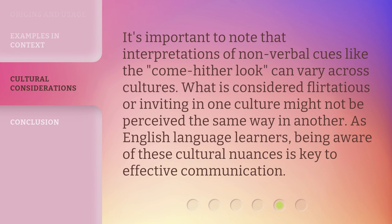It's important to note that interpretations of non-verbal cues like the come-hither look can vary across cultures. What is considered flirtatious or inviting in one culture might not be perceived the same way in another. As English language learners, being aware of these cultural nuances is key to effective communication.